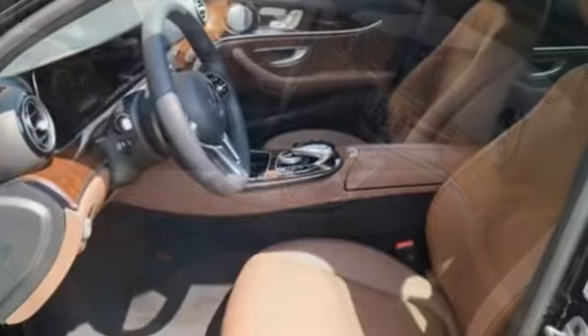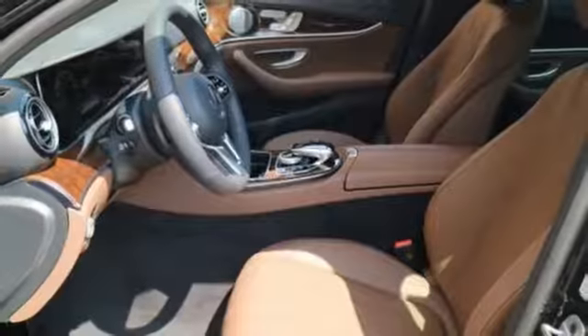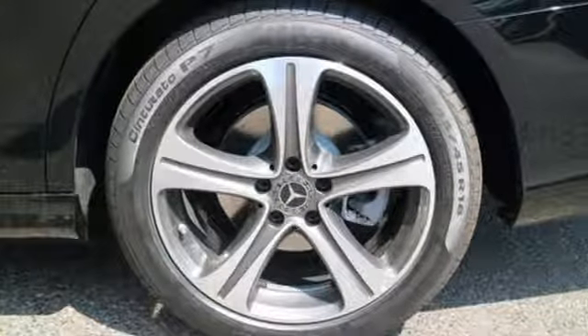Doors and push-button start proximity key, heated steering wheel, automatic transmission, hands-free liftgate, sport suspension, and intercooled turbo inline four-cylinder engine.